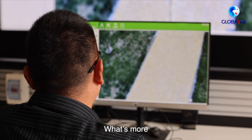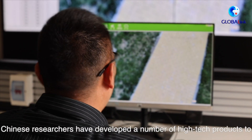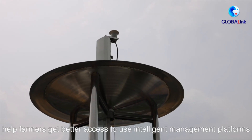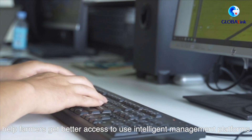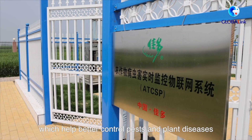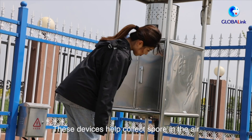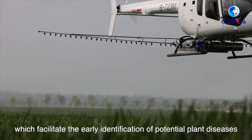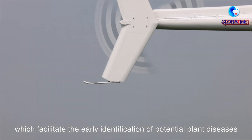What's more, Chinese researchers have developed a number of high-tech products to help farmers get better access to intelligent management platforms, which help better control pests and plant diseases. These devices help collect spores in the air, which facilitates the early identification of potential plant diseases.